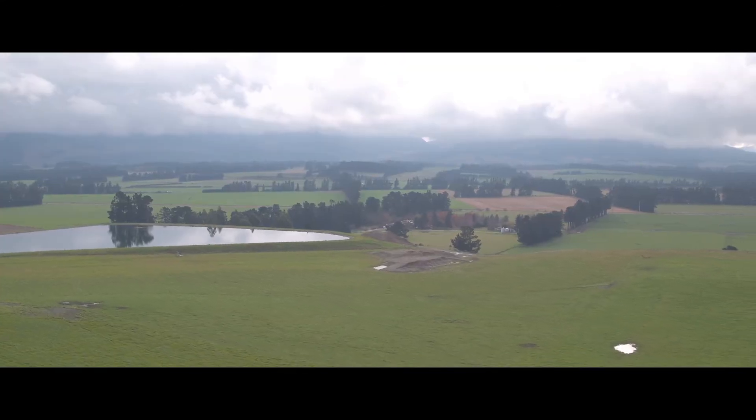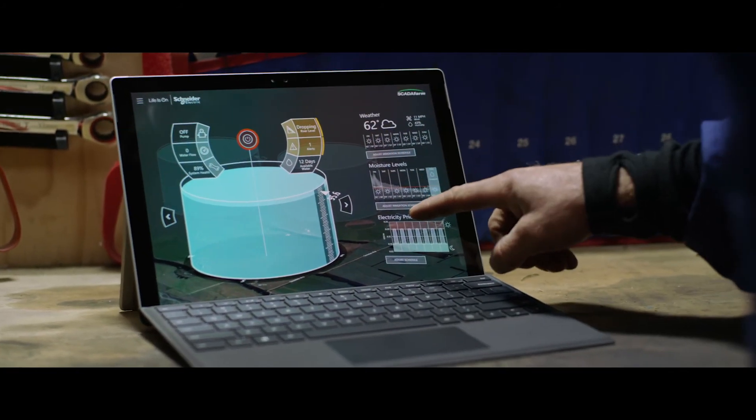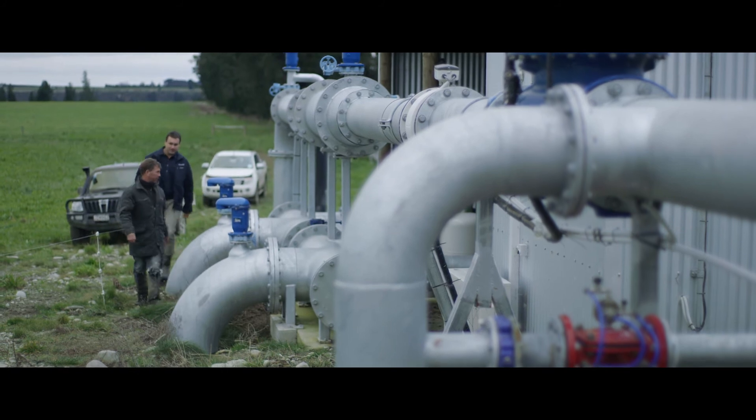Built on Azure IoT, Schneider Electric allows us to collect and analyse the data needed to deliver the insights our customers require to stay competitive.